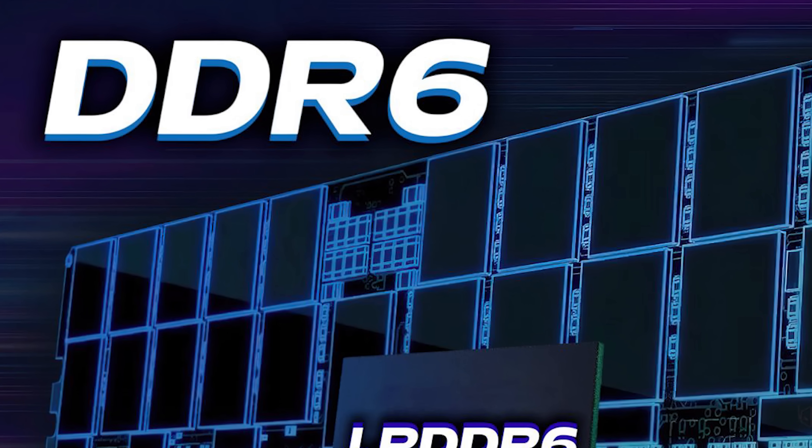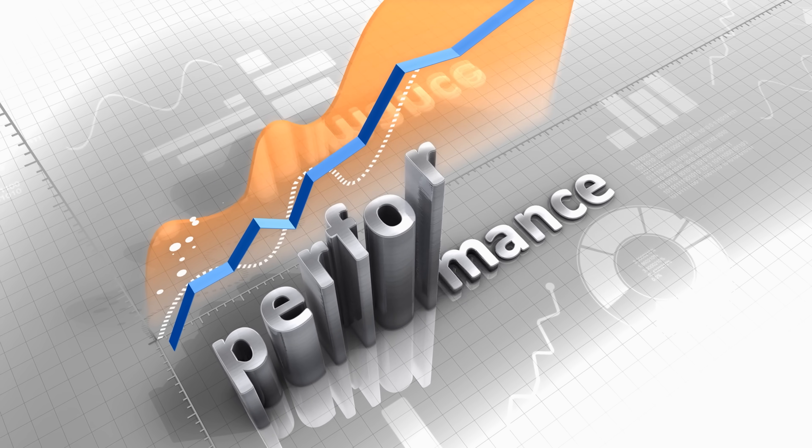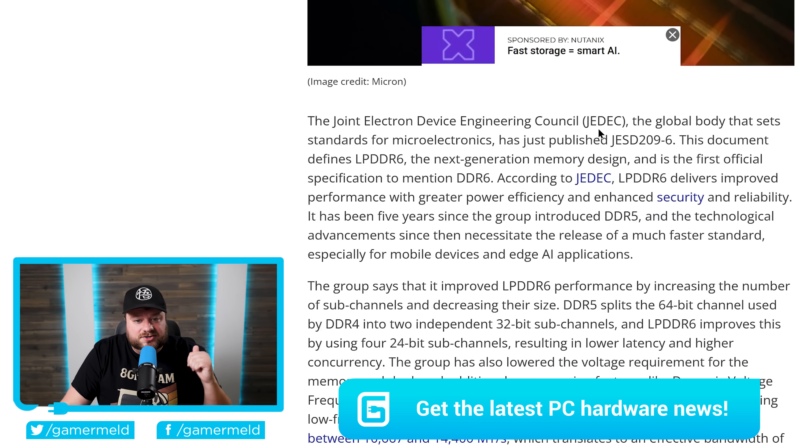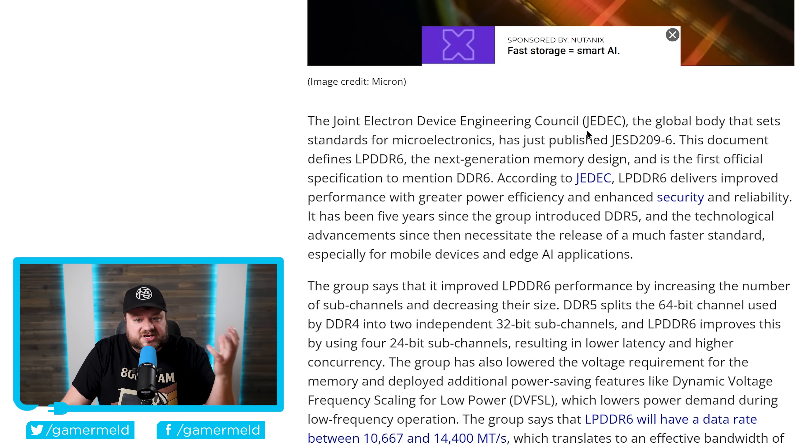DDR6 has just been made official, and it comes with a massive boost in performance. As you can see right down here, the JEDEC — the Joint Electron Device Engineering Council — which is the global body that sets the standard for DDR5, DDR6, and all of those, just published their JESD209-6. As it says, this document defines LPDDR6, the next-generation memory design, and it's the first official spec that actually mentions DDR6.